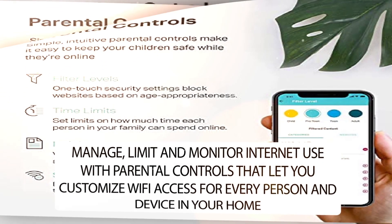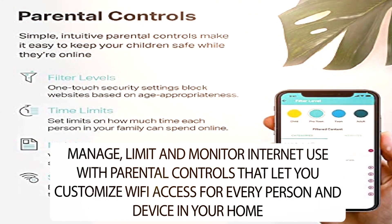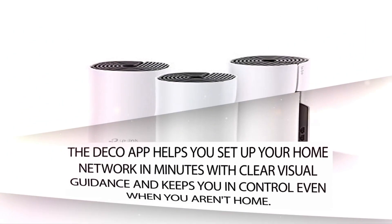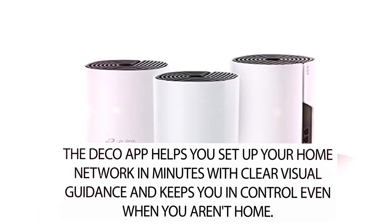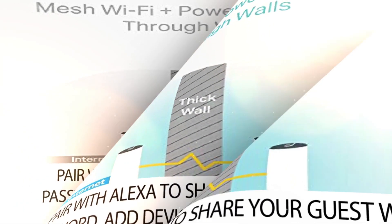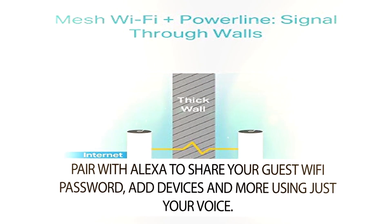Manage, limit, and monitor internet use with parental controls that let you customize Wi-Fi access for every person and device in your home. The Deco app helps you set up your home network in minutes with clear visual guidance and keeps you in control even when you aren't home. Pair with Alexa to share your guest Wi-Fi password, add devices, and more using just your voice.